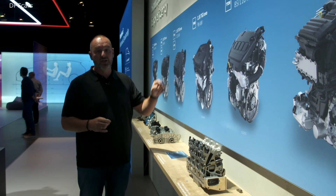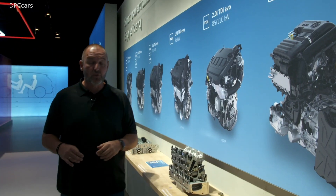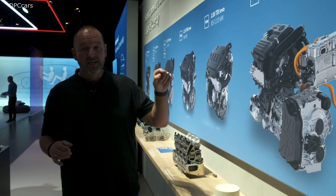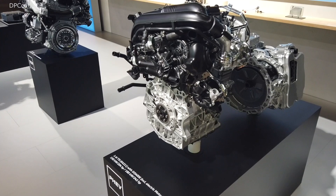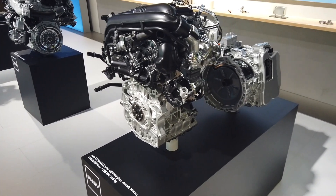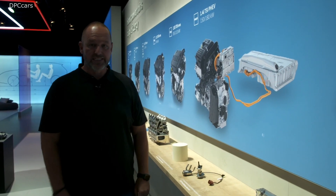The exceptions are the new TGI, which is a 1.5 liter natural gas engine that delivers 96 kilowatts, and the new plug-in hybrid, which is a 1.4 liter petrol engine combined with an electric motor delivering either 150 or 180 kilowatts. The 180 version, by the way, is the new Golf GTE.